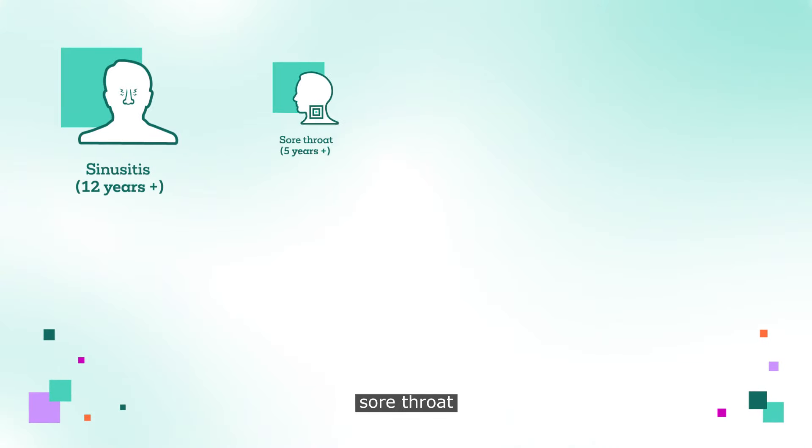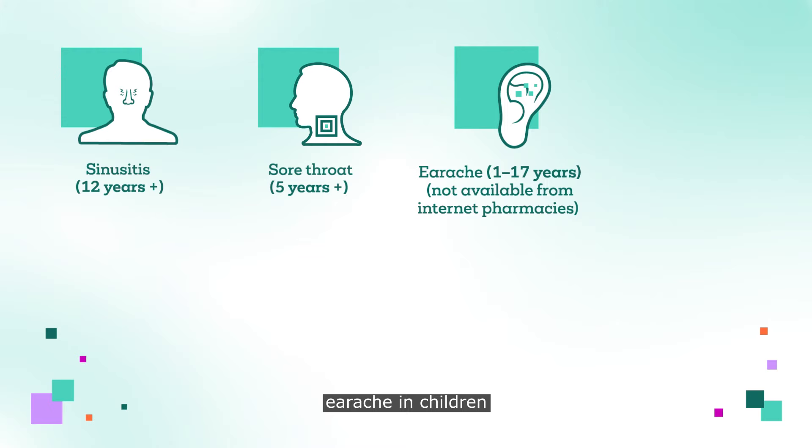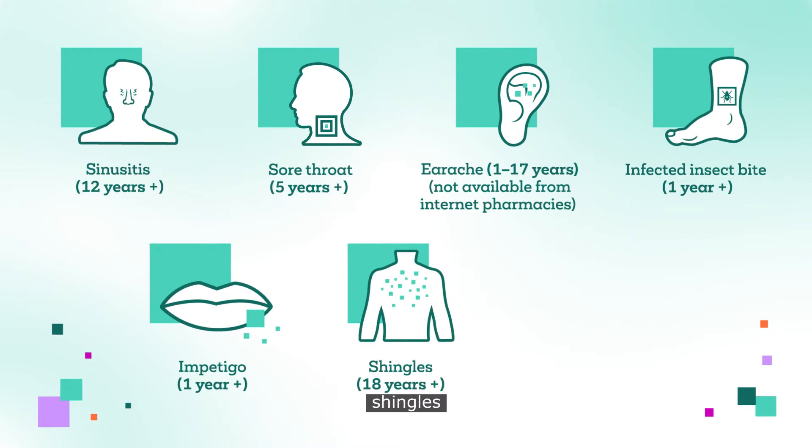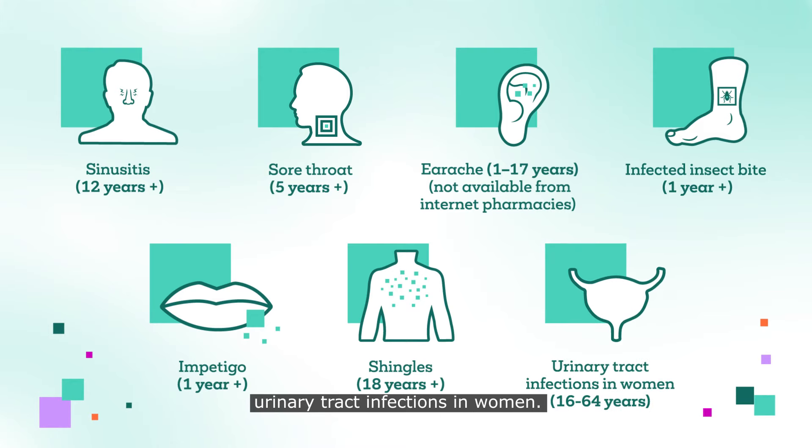Sinusitis, sore throat, earache in children, infected insect bite, impetigo, shingles, urinary tract infections in women.